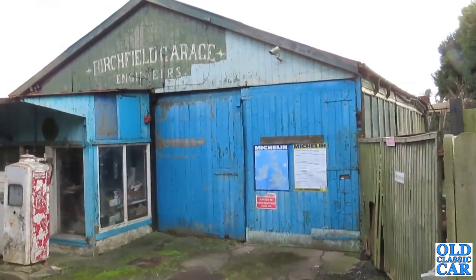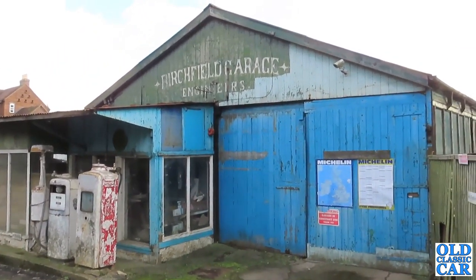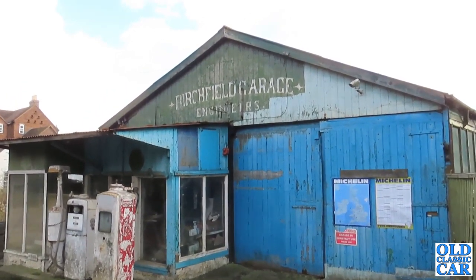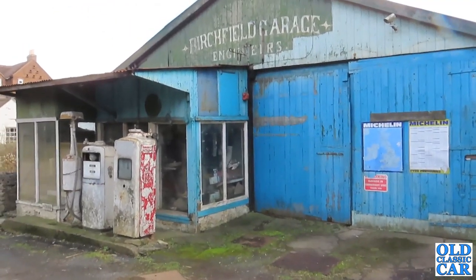It's rare now to find a wonderful oldy-worldy garage still standing. We've come past here on several occasions over the last few years and I keep meaning to stop and just do a little video about it because it's so unusual to see a wonderful little old garage like this.